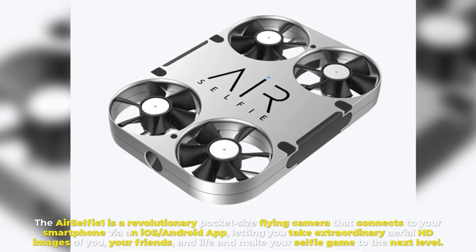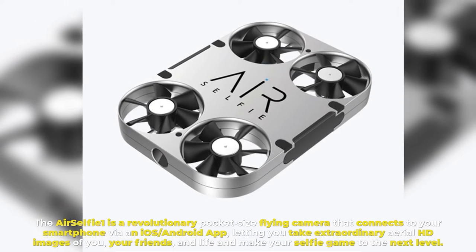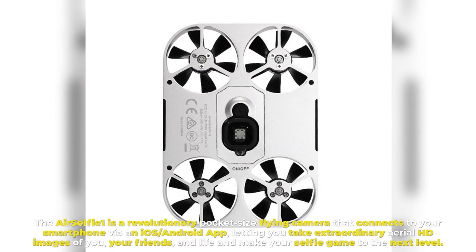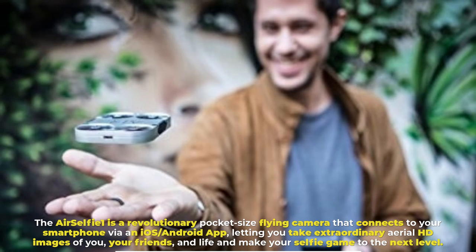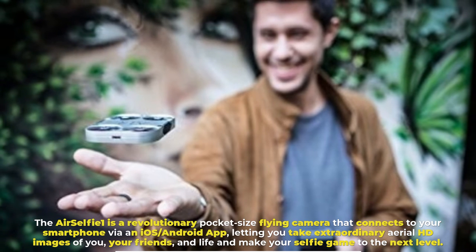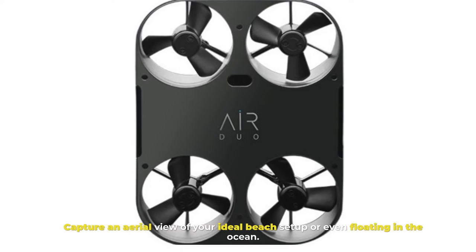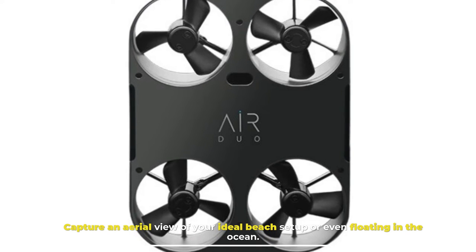Number 9: Selfie Drone. The Air Selfie One is a revolutionary pocket-sized flying camera that connects to your smartphone via an iOS/Android app, letting you take extraordinary aerial HD images of you, your friends, and your life — making your selfie game reach the next level. Capture an aerial view of your ideal beach setup or even floating in the ocean.